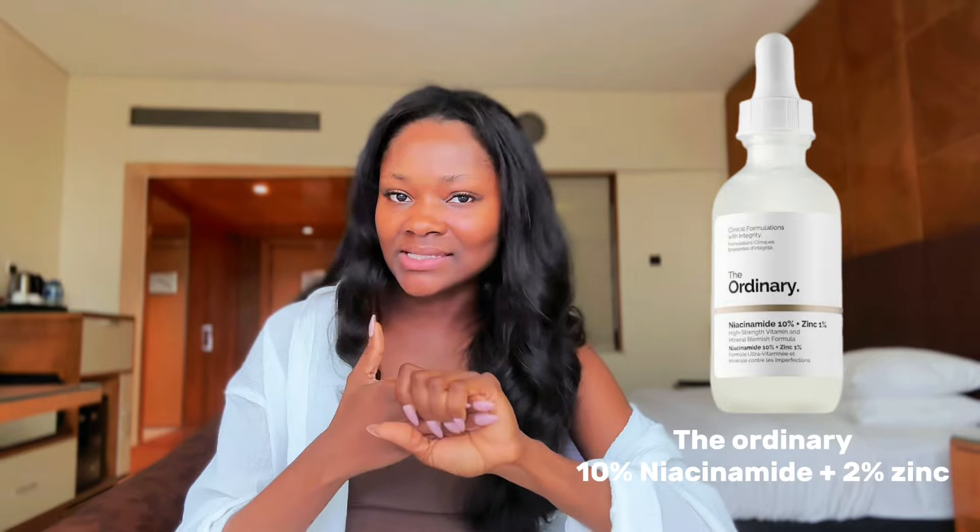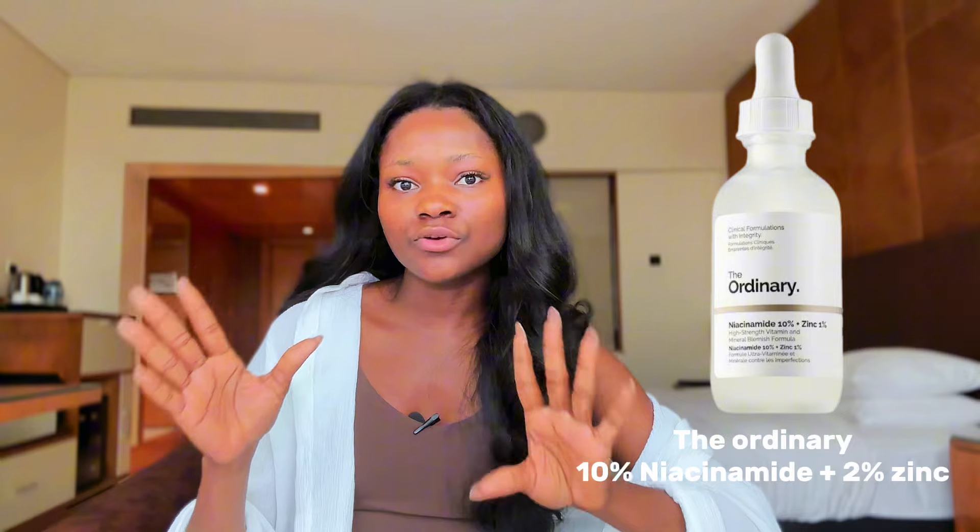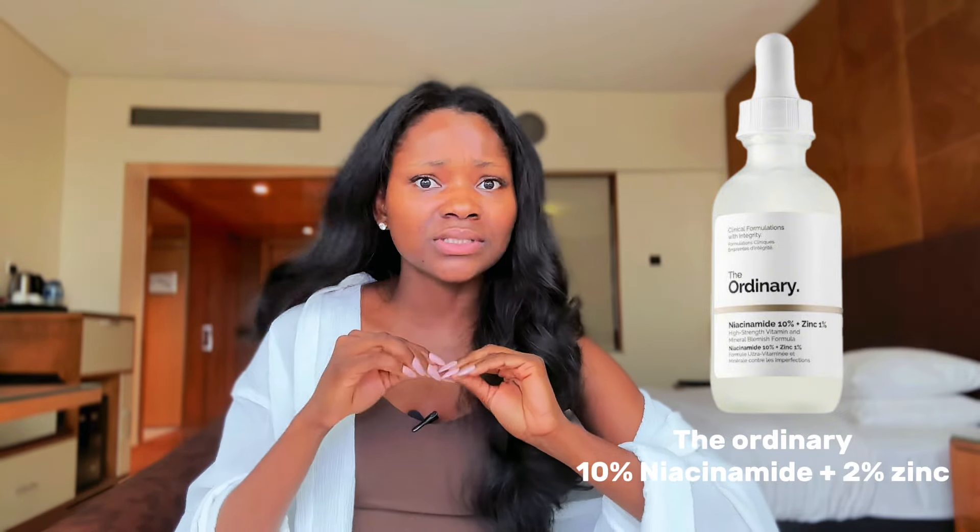The next product actually shocked me with how effective and fast-acting it is — the Ordinary Niacinamide Plus Zinc Serum. At a time when I was suddenly suffering from dark spots and hyperpigmentation, I decided to try it after seeing it all over TikTok. In about a week — I'm not kidding — I started seeing results. I was really amazed because I had never had a product work that fast, especially one that doesn't contain acids.